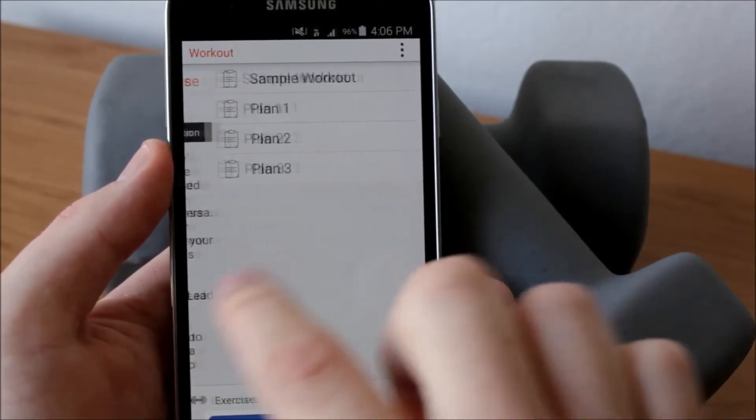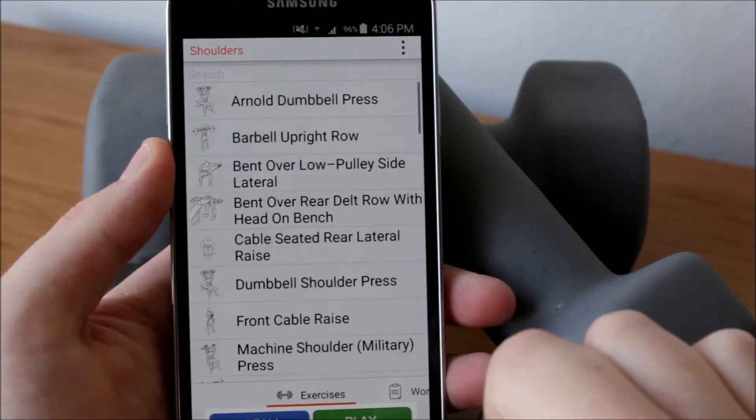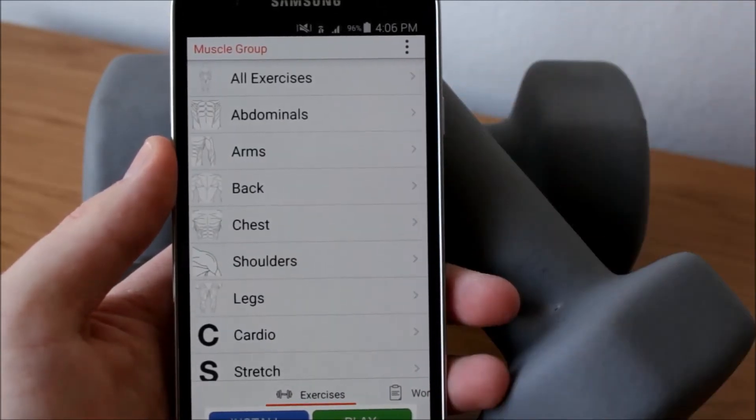You can also create new workout programs with muscle groups and add your own description. There are a ton of exercises that you can choose from and they're divided into muscle groups. So this app is very great for you guys who spend a lot of time in the gym and want to step up their workout session.